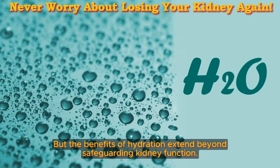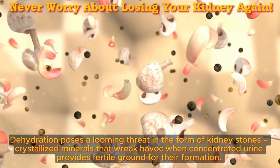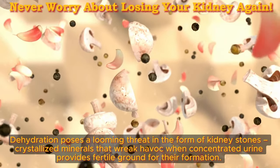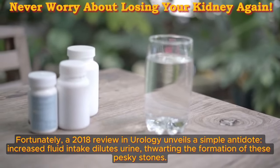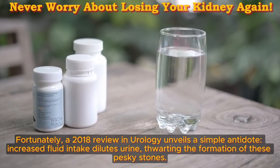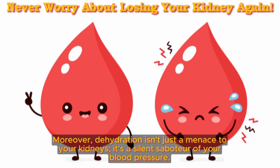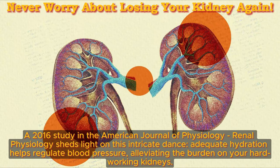The benefits of hydration extend beyond safeguarding kidney function. Dehydration poses a looming threat in the form of kidney stones — crystallized minerals that wreak havoc when concentrated urine provides fertile ground for their formation. A 2018 review in Urology unveils a simple antidote: increased fluid intake dilutes urine, thwarting the formation of these pesky stones. Moreover, dehydration isn't just a menace to your kidneys; it's a silent raiser of your blood pressure. A 2016 study in the American Journal of Physiology: Renal Physiology sheds light on this — adequate hydration helps regulate blood pressure, alleviating the burden on your hard-working kidneys.